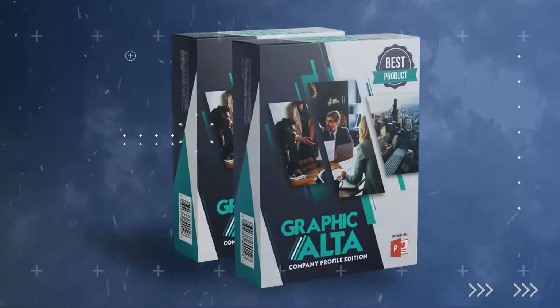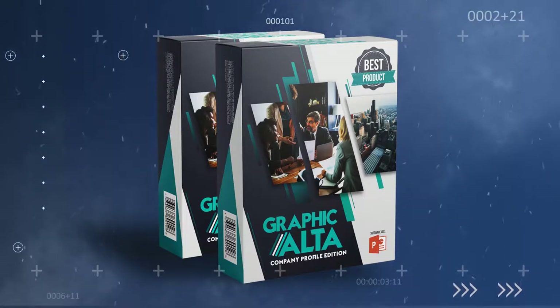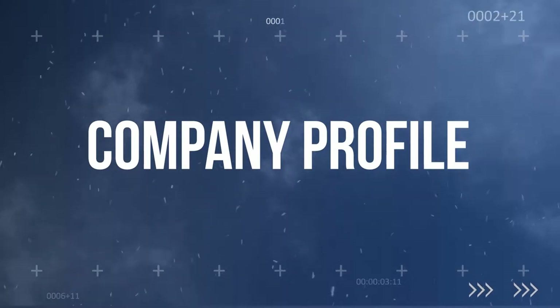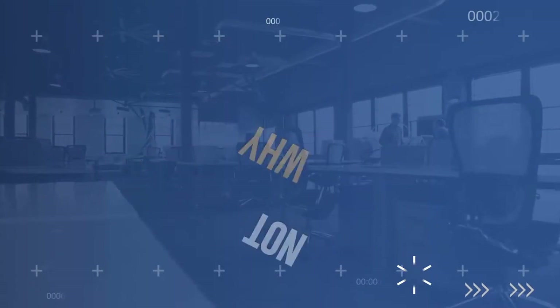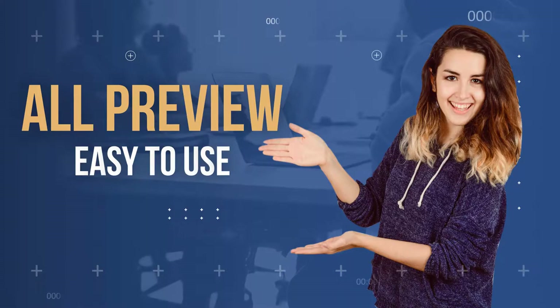Proudly present Graphic Alta Company Profile Templates Edition. This product is made especially for anyone who wants to create attractive and engaging company profile or another business video easily, using only PowerPoint software. Is that possible? Why not? Let me show you a preview and how easy it is to use this product.